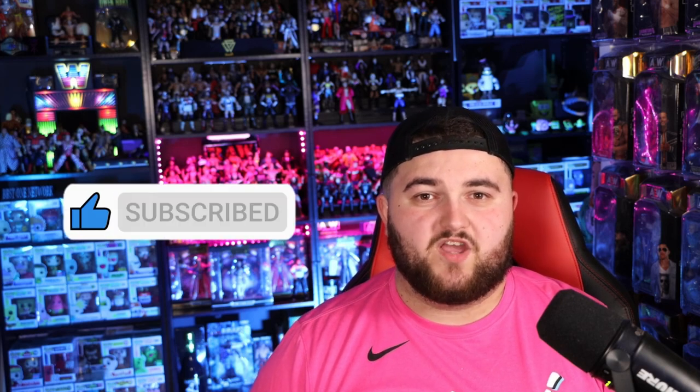What is up, best ones worldwide? It's the best one, Donnie here, back with a brand new wrestling figure video. If you're not a best one yet already, I recommend you to hit that subscribe button now, turn on the post notifications, because you already know, the grind is real.